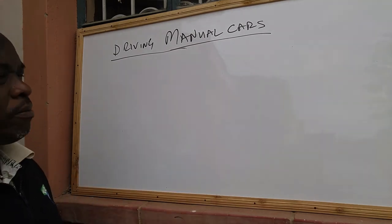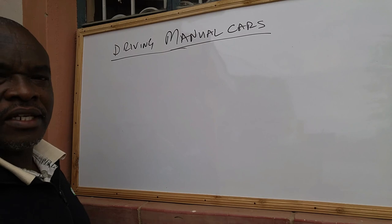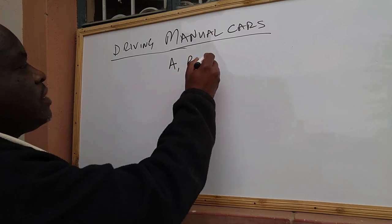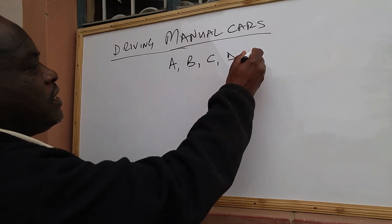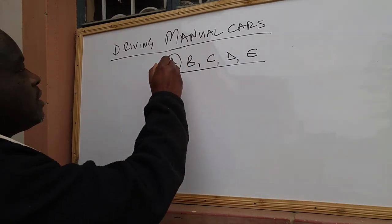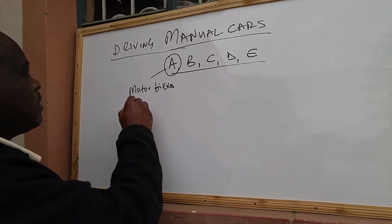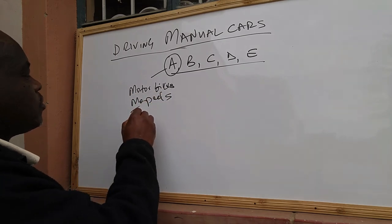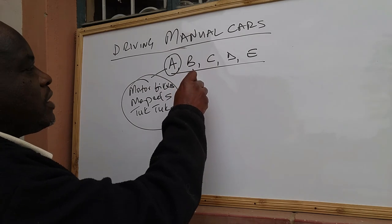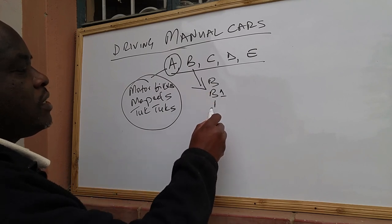Before we get into the main topic of how to drive a manual car, let me give you a brief background on driving classes. As defined by NTSA, we have Class A, B, C, D, and E. Class A covers motorbikes, mopeds, and tuk-tuks.